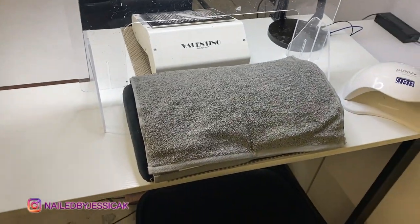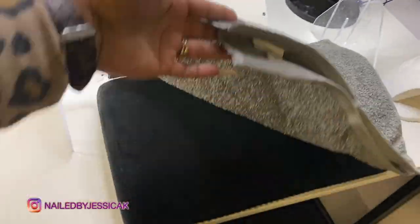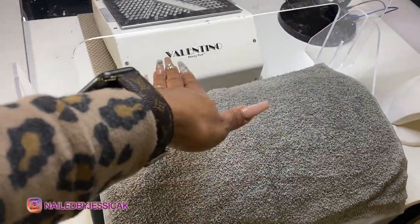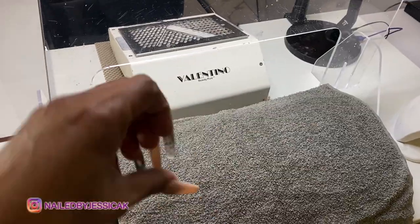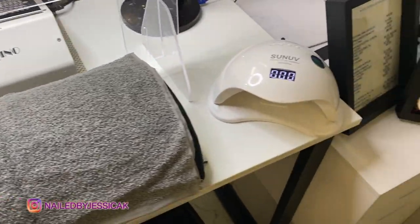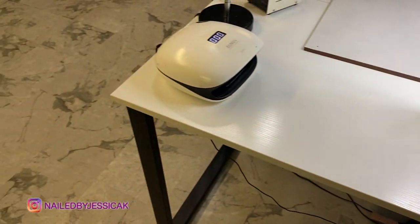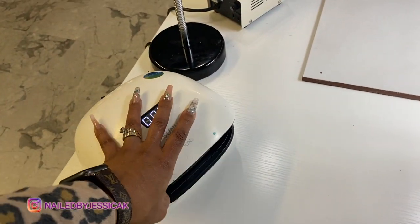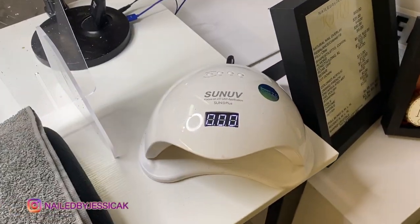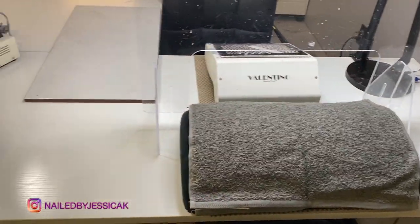Right here where the client sits, I just have a hand rest — and really y'all, this is actually a foot rest, but I love the height. I want them up so it's easier for me to handle and maneuver them. I always just keep a towel over it. Then I have my UV LED lamps — I have one there and one here where they can just stick their hands in without reaching over. I've always used these Sun UVs and they work good. They haven't failed and I'll keep buying them.